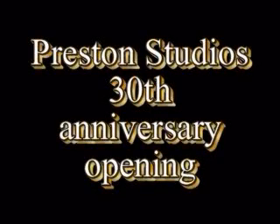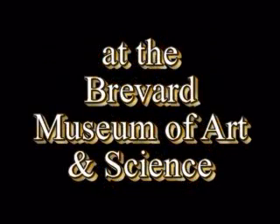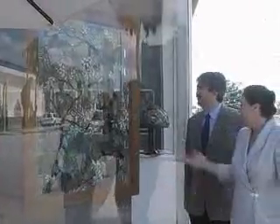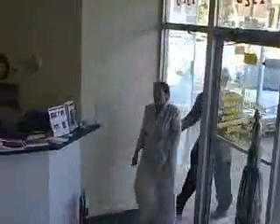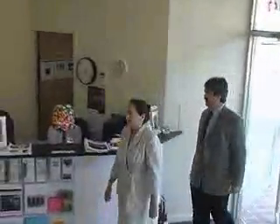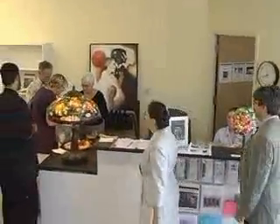Preston Studios was honored and pleased to celebrate its 30th anniversary with a month-long exhibit at the Brevard Museum of Art and Science in Melbourne, Florida. The show comprised primarily large-scale photography of the many custom installations created over the past three decades. Also included were a few examples of the more than 150 stained glass lamps created in new original designs that were supplied by various collectors.